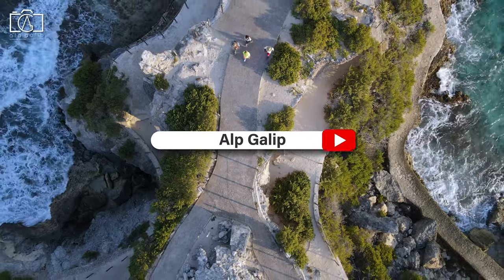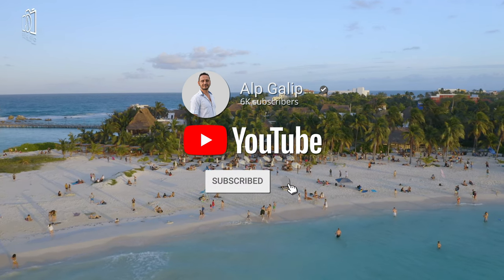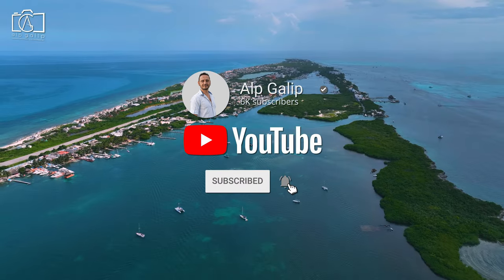Don't forget to subscribe to my channel so you won't miss out on any of the adventure, tips, and hidden gems we're about to discover together in Isla Mucares.